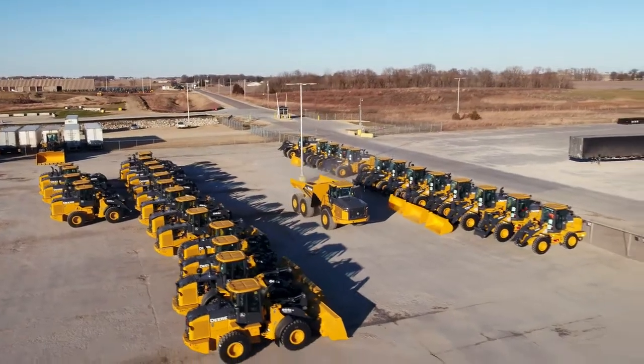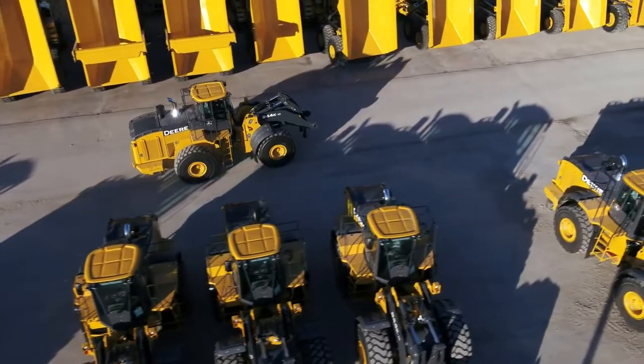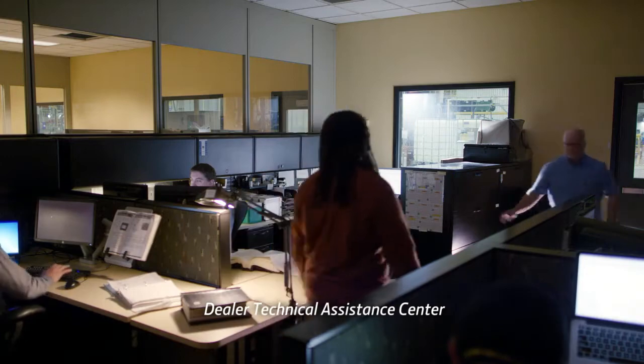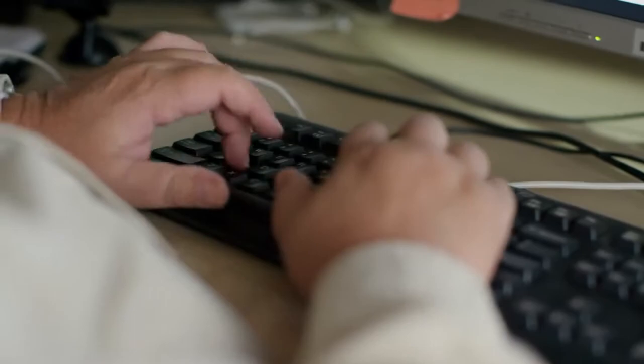We want to address all quality issues inside the factory before each machine is loaded onto a truck and delivered to a customer. Complementing the product assembly lines here in Davenport is our Dealer Technical Assistance Center, a resource that dealers can consult on repair issues from the field. Our D-Tech group sits right here in the factory, so if there's something major — a big problem that hits the field — we get to hear about it right away.